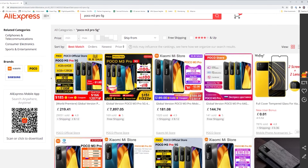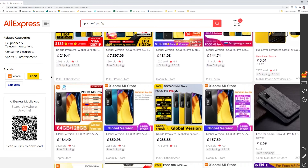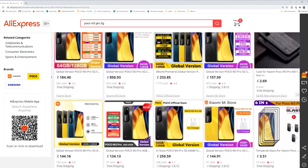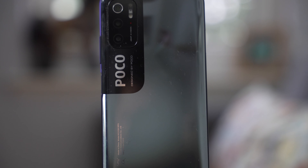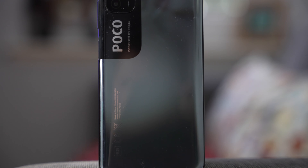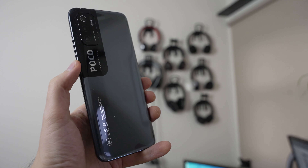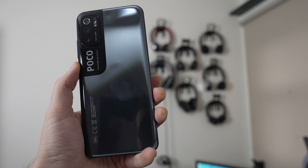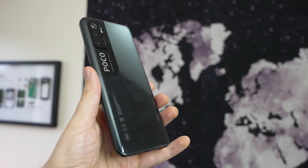I can thoroughly recommend the POCO M3 Pro if you're in the sub-£200 or sub-$250 price category. Be sure to keep an eye on AliExpress and Amazon, as prices fluctuate depending on offers, national holidays, and your location. At its recommended retail price I can't fully recommend it, but when it drops to around £150 on Amazon and other sites, I can thoroughly recommend it — so if you find a deal, snap it up as soon as you can.